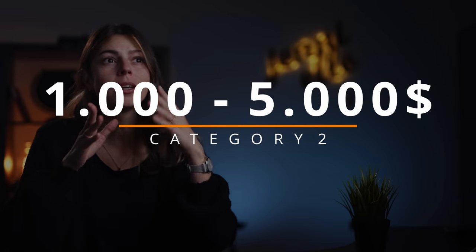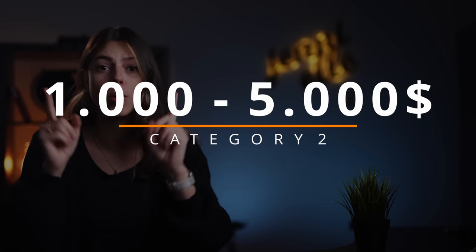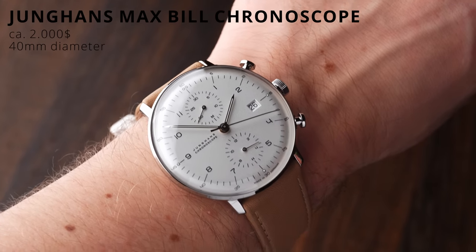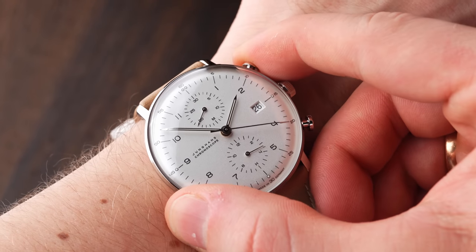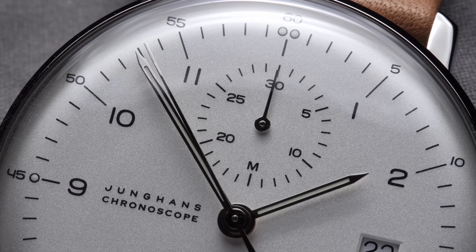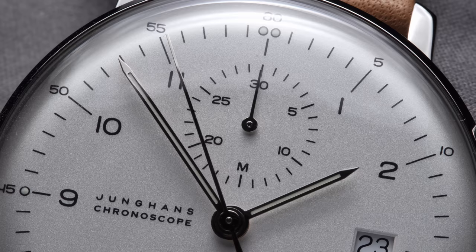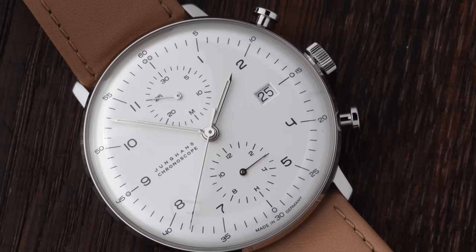It is comparably easy to spend a lot of money pretty quickly when it comes to chronographs, considering the complication. But there's also a lot you get in the $1,000 to $5,000 price range, including some true watch icons. The first one is the classic Maxper Chronoscope from Junghans. The German watch manufacturer is known for its Bauhaus design, and the Maxper Chronoscope is the ideal choice for all the minimalists out there. It houses an automatic caliber, the J88-0, which is based on an ETA 7750 — a basic but solid choice — which could be yours for about $2,000.